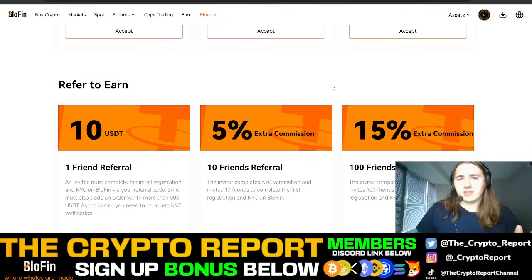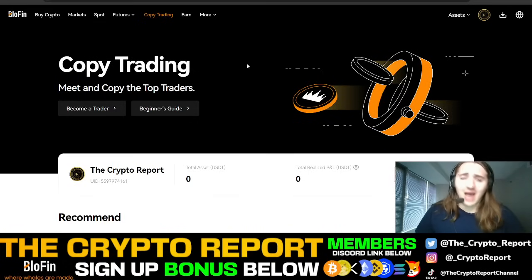So why do I like this exchange so much? First off, it's pretty incredible that they have these bonuses. Usually you see exchanges like Femex and others offer like a $4,100 sign-in bonus, but you have to jump through a lot of hoops and do a bunch of things to achieve that bonus. But with Blowfin, you get a $30 sign-in bonus immediately.